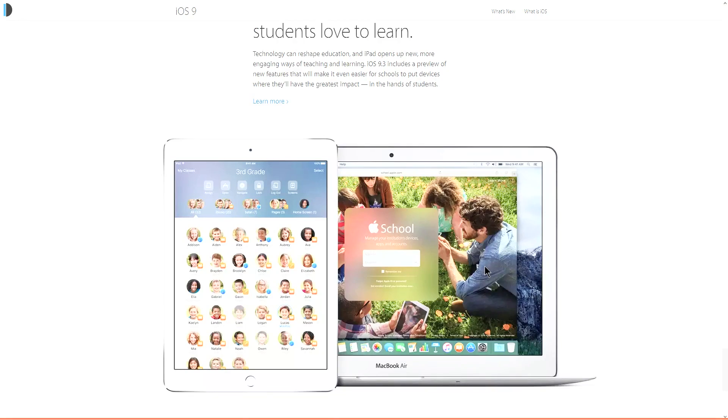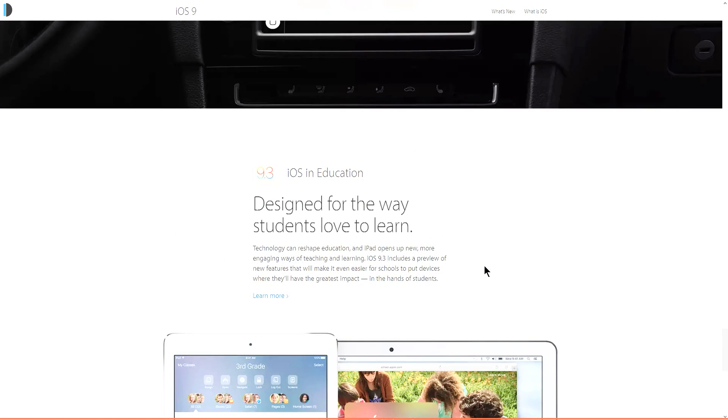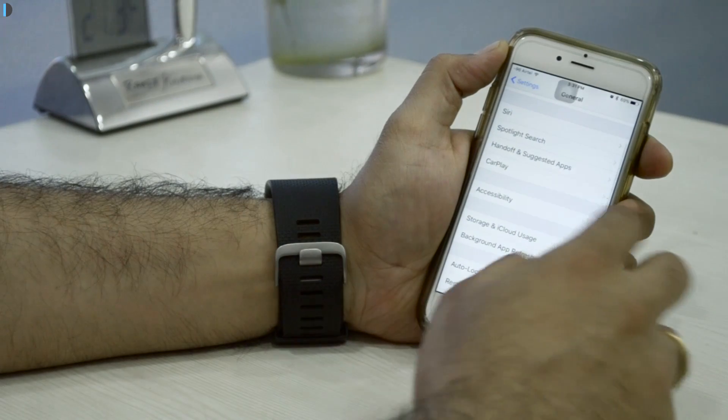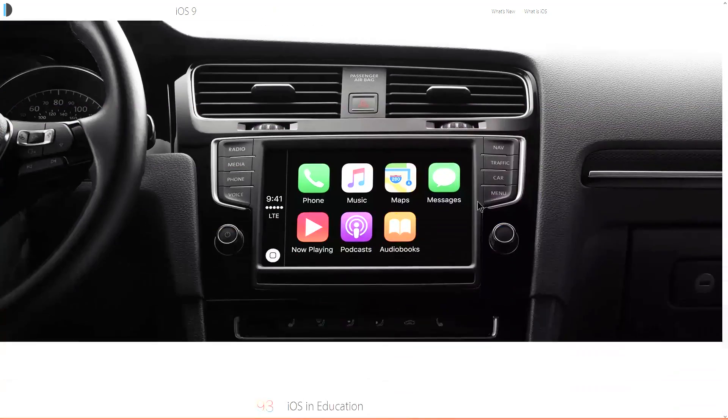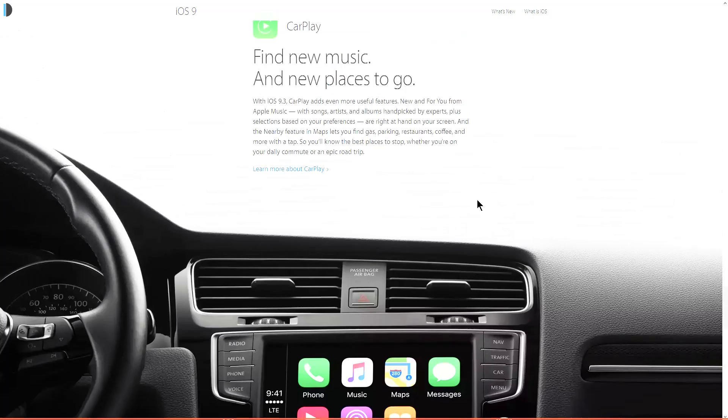Apple has also introduced an education feature with iOS 9.3, allowing you to manage devices using one login — schools can now have multiple devices all controlled using one domain. Apple CarPlay also gets improvements, becoming more personalized and offering better music suggestions based on your taste.